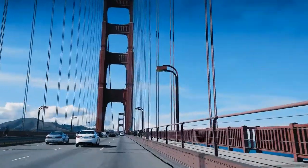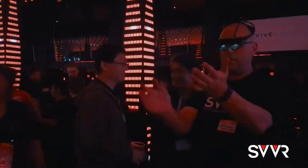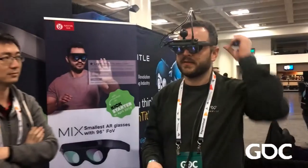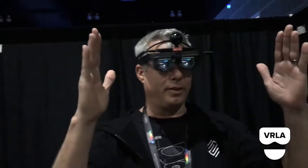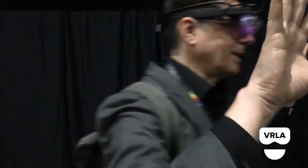We've been demoing MIX around the world at events such as GDC, SVVR, and VRLA, getting feedback from the community. Attendees said: 'It was very interesting.' 'It was really good for Field of View — Field of View is really great.' 'It's very compact — I think it's the lightest I've ever seen.' 'Much bigger Field of View — I feel like I can walk into it. Very awesome. That's cool.'